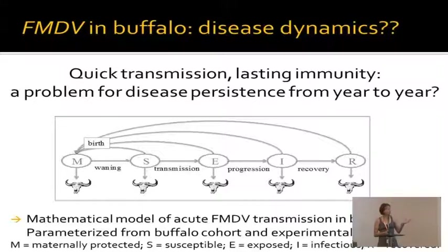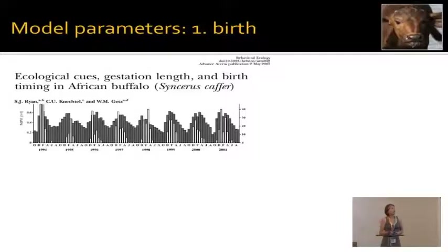We parameterized this initial model from cohort and experimental studies. A very key parameter is the timing of births in African Buffalo, which has been described nicely by a previous study by Sadie Ryan, who worked in Closiri Reserve — one of the private reserves right outside Kruger National Park. The light bars are buffalo births and the dark bars are NDVI, or greenness of the environment. This is a nice eight-year dataset with monthly resolution of buffalo births.